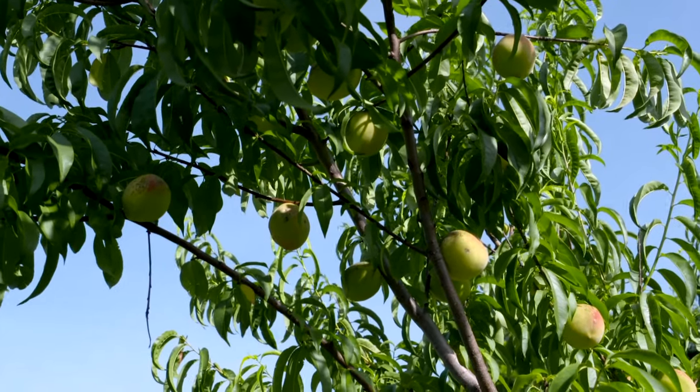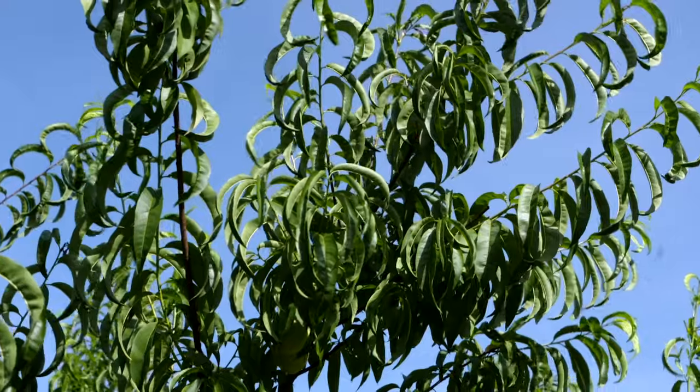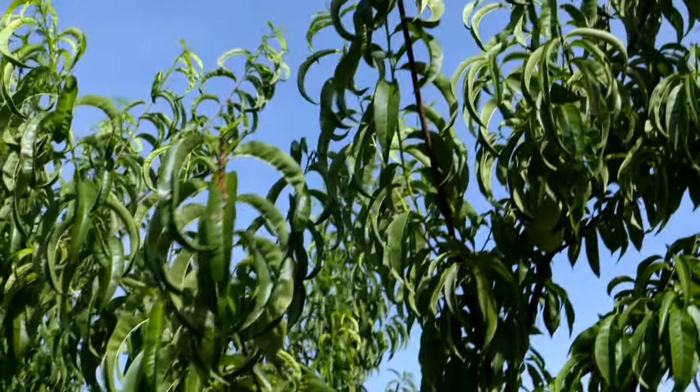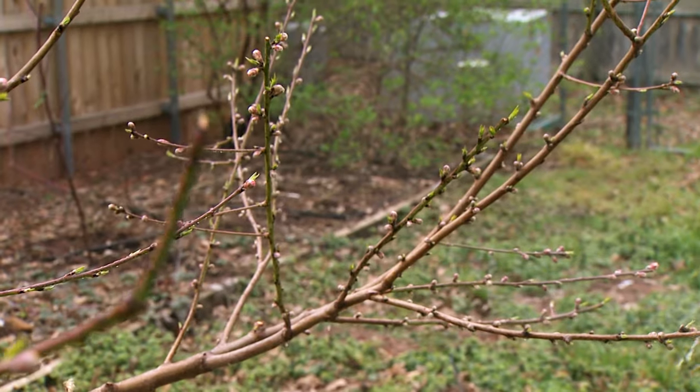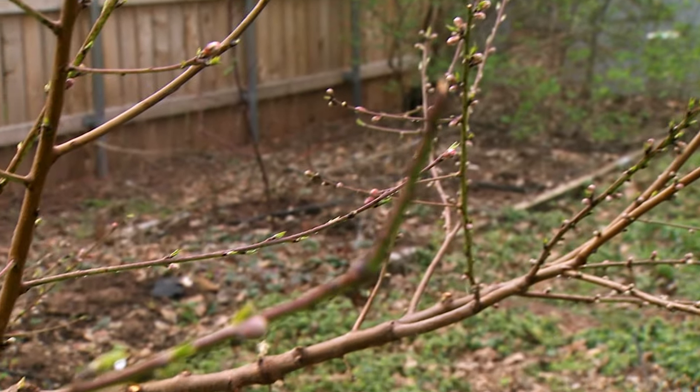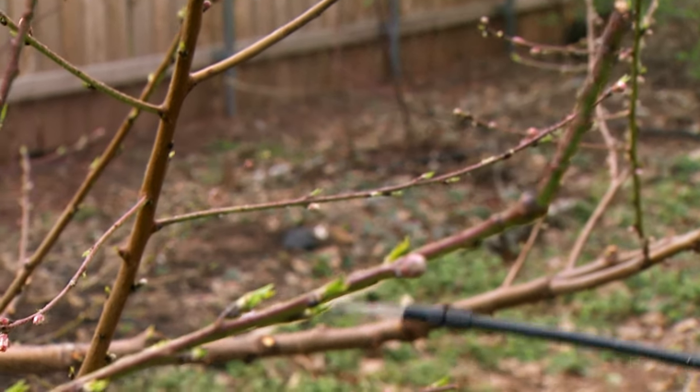Peaches and nectarines are going to be more difficult to manage for insects and diseases. They have a lot of issues and have to be sprayed pretty much from bloom time until harvest. And that can be organic spray, but it has to have some type of insect and disease control — we start disease control on peaches at bloom time and then introduce insecticides at petal fall, so we're avoiding spraying the pollinators. But it has to be continued every 10 to 14 days until harvest. So it's a big investment of time.